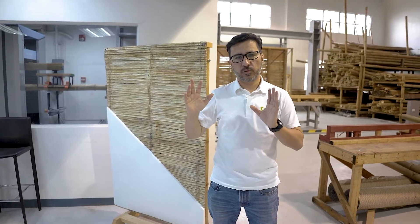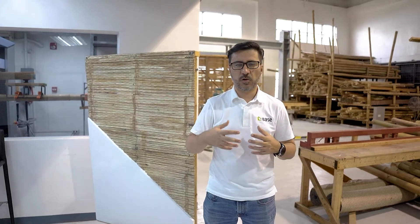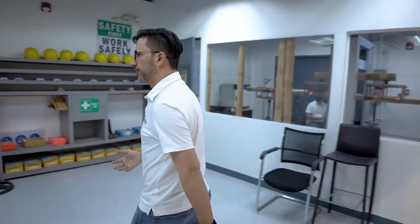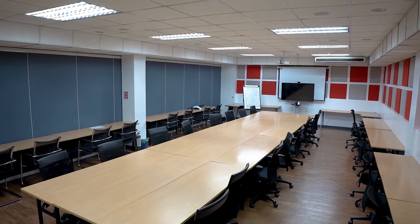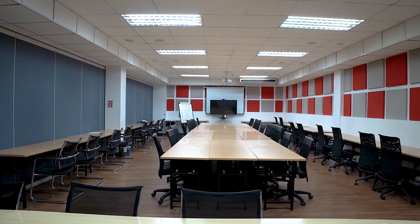Finally, I want to invite you to our training room — the room where we conduct all our courses, trainings, and workshops. Here we are in our training room. This is a classroom with 100-student capacity where we can make workshops — both virtual and physical — and trainings for architects, engineers, carpenters, and all people who want to learn how to build using bamboo.